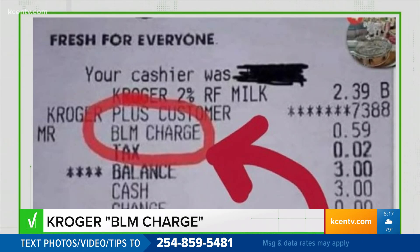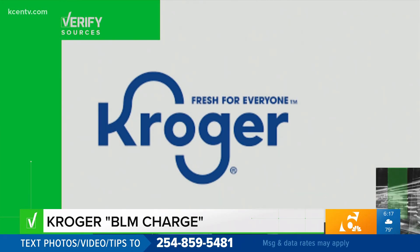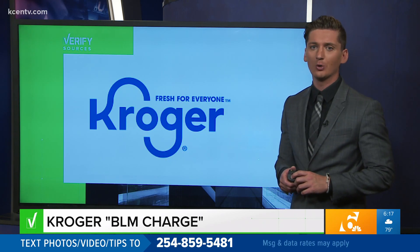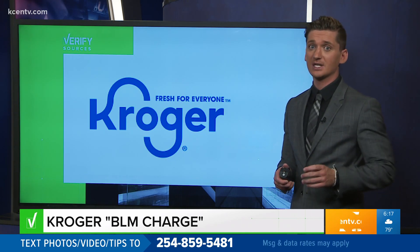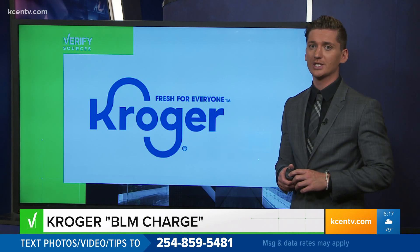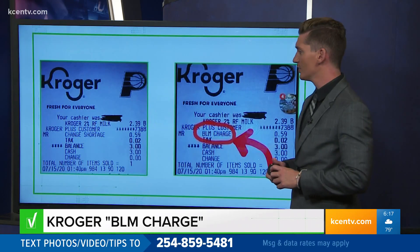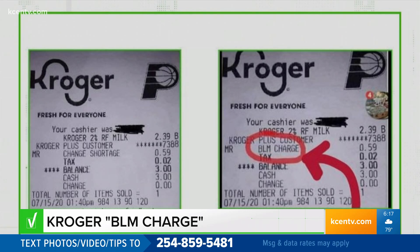So let's verify — is Kroger adding this charge? Our source for this one is Kroger. A spokesperson says the post circulating with a BLM receipt code is a dupe, and went on to say it's a photoshopped version of a real receipt posted on social media back on July 17th. Now let's put those two receipts side by side. Where the altered photo says BLM charge, the real one says change shortage.